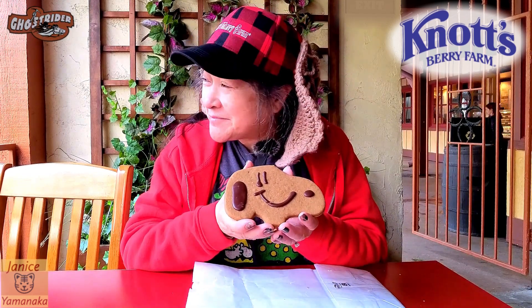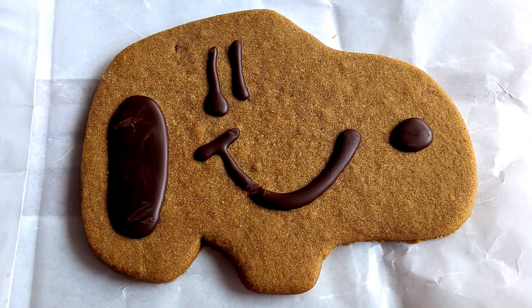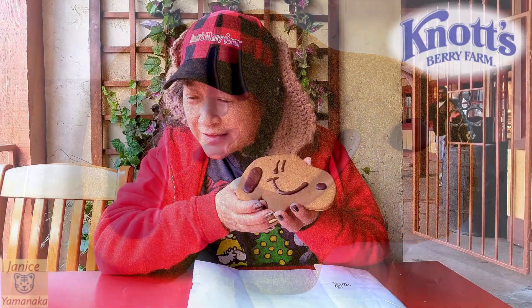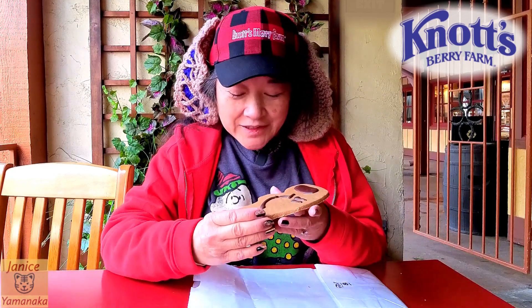Today we're here at Knott's Berry Farm, and I went to Charleston Circle Coffee and got this gingerbread Snoopy cookie, which was $6.25. I actually saw this cookie last time we came to Knott's Berry Farm, but I didn't get it, and the Ghost Town Bakery didn't have it today, so I went to Charleston Circle.